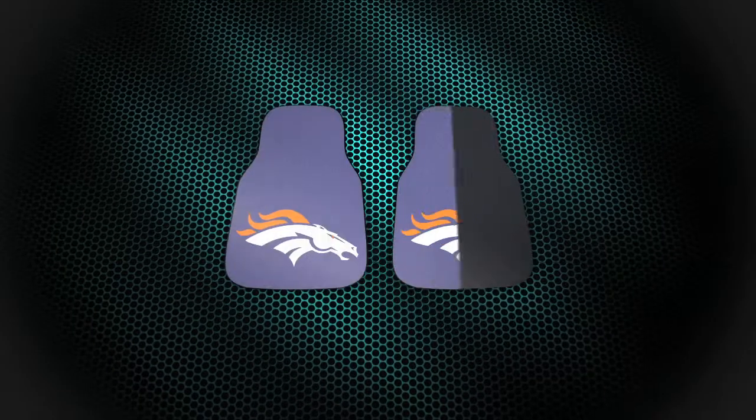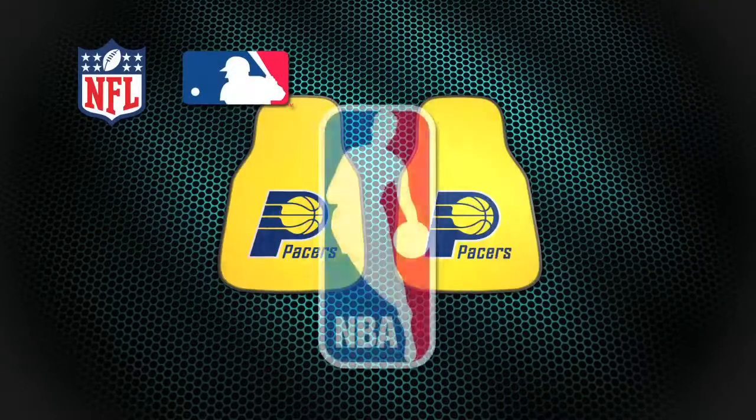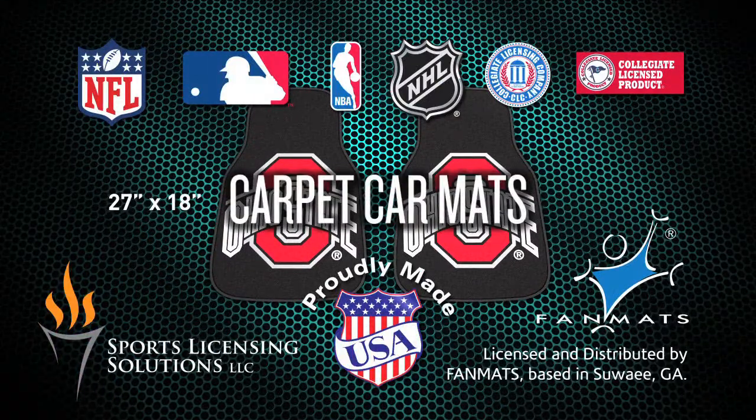Carpet car mats are officially licensed for teams from the following sports leagues. We'll see you next time.